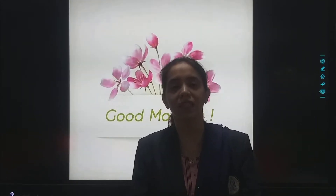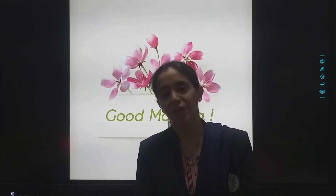Happy, happy morning to my lovely kids. How are you all? I hope you are fine and taking care of yourself. And are you enjoying this winter season? Yes? Okay.